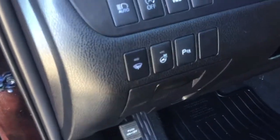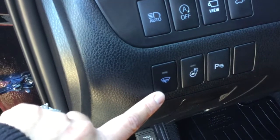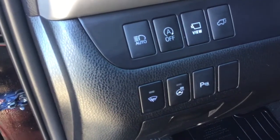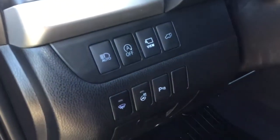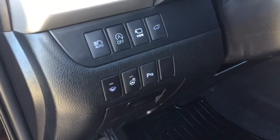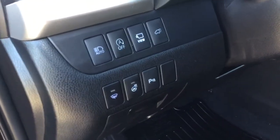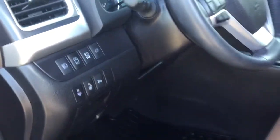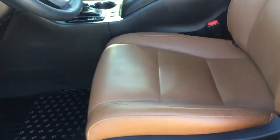Just to the left of the steering wheel you have your windshield wiper de-icer and your heated steering wheel on/off button. That's really nice when it's really cold and your hands are numb — you've got that heated steering wheel so you don't have to worry about that.